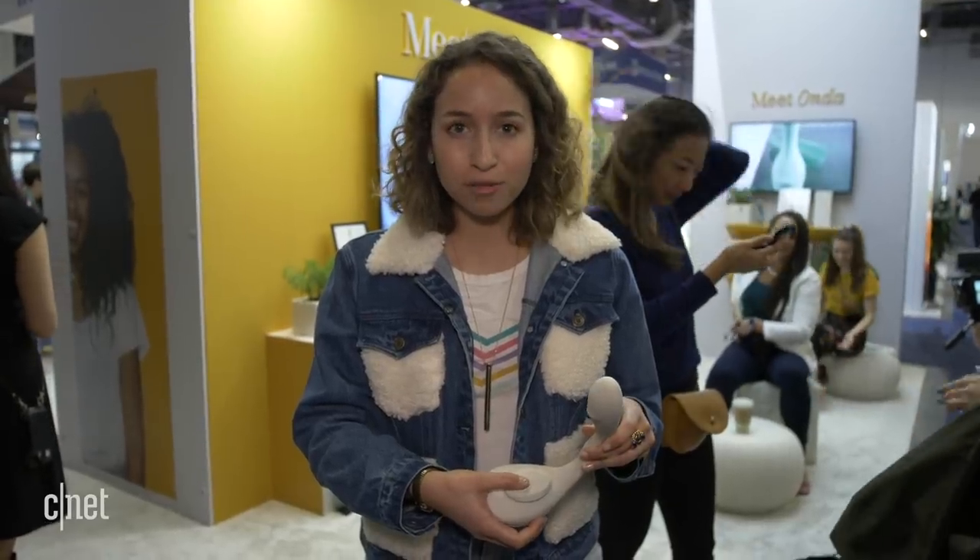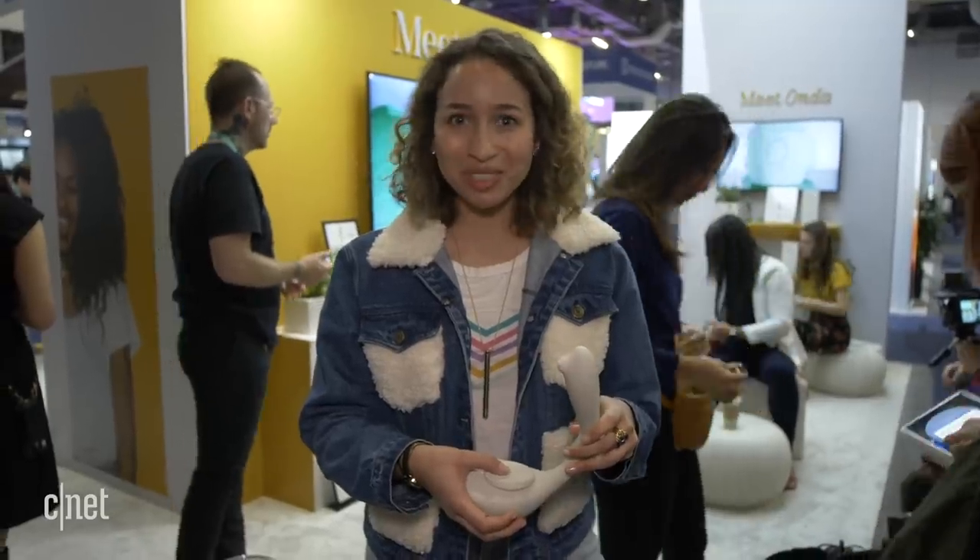Just by putting my thumb here, I can already feel it suctioning and hugging — it's a nice, tingly sensation. I can only imagine what it's like to actually use it.